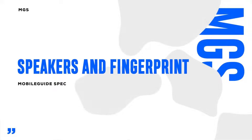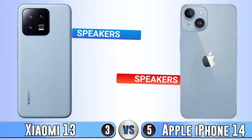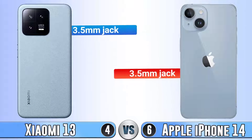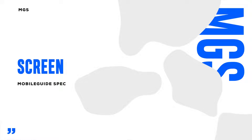Next part is speakers and fingerprint. Like always, iPhone doesn't support fingerprint but it has Face ID. Xiaomi 14 has face unlock too, but the security that Face ID has, face unlock doesn't. The speakers on both hold stereo sound. We don't know the maximum loudness of Xiaomi 14, so we can't compare it. And the 3.5 millimeter jack — you can't see it in these phones. Next part is screen.